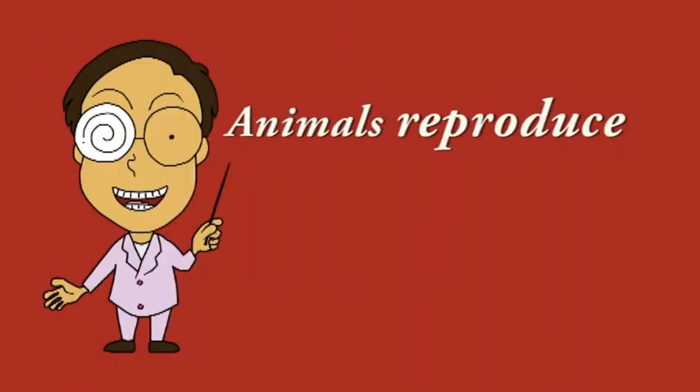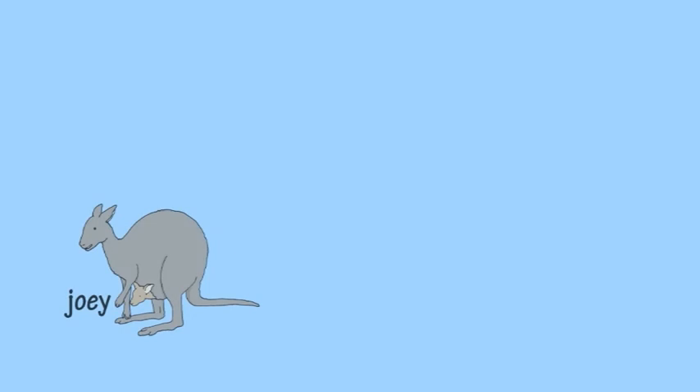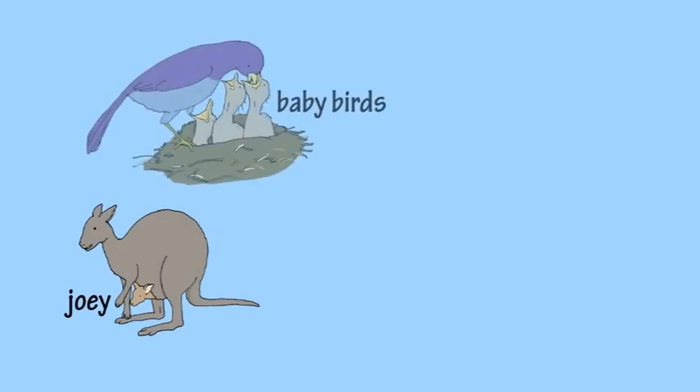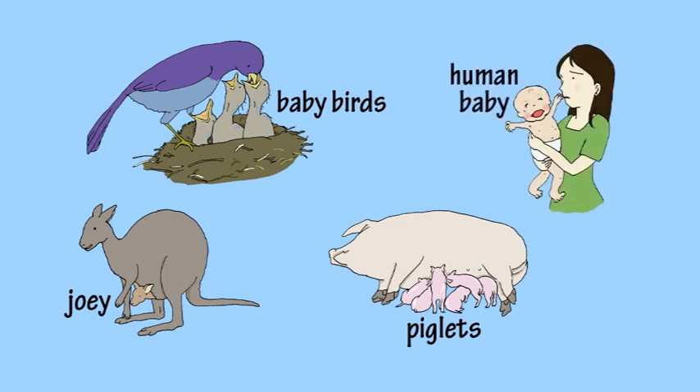Another thing all animals do is reproduce, which means having babies. The number of babies different animals have can vary. Some have lots of babies, and some only have one.